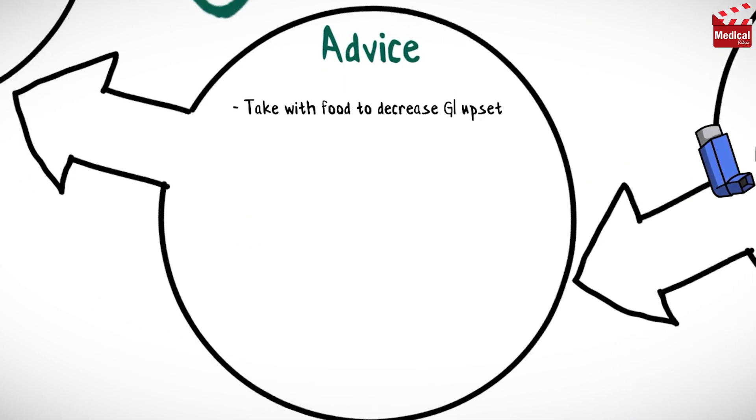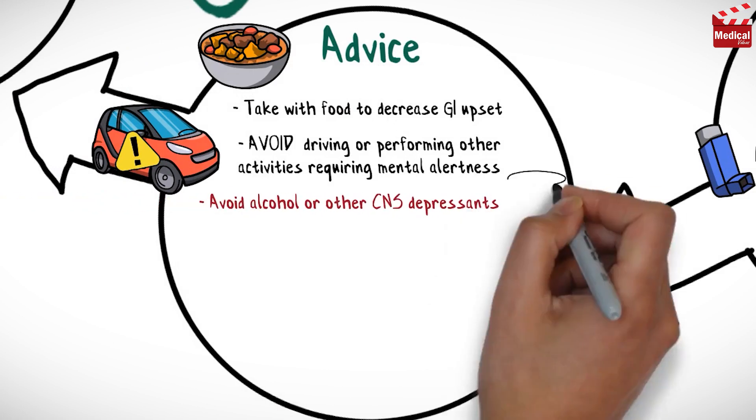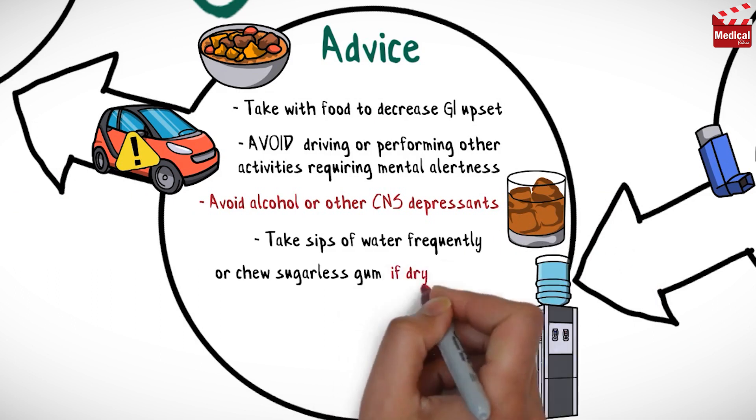Take clemastine with food to decrease gastrointestinal upset. Avoid driving or performing other activities requiring mental alertness or that are potentially dangerous. Also avoid using alcohol or other CNS depressants. Take sips of water frequently or chew sugarless gum if dry mouth occurs.